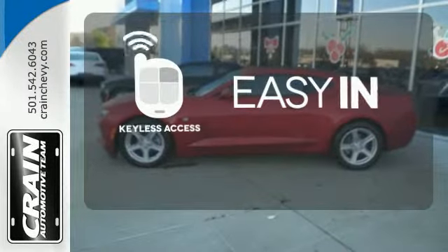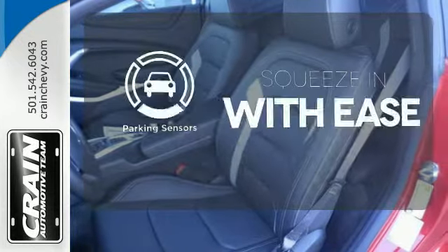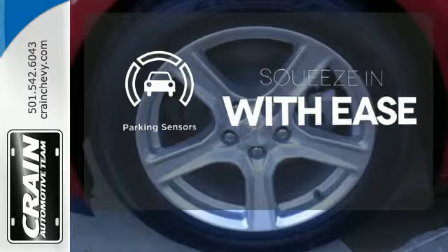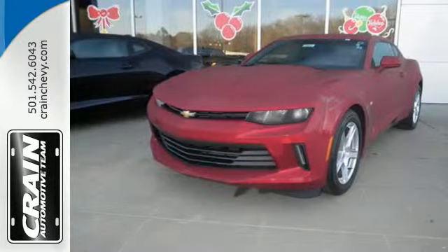Stop searching for your car keys in your purse or pockets with keyless access. The parking sensors let you squeeze into tight spots with ease. It doesn't matter where you're going as long as you're in this Camaro. Experience the thrill today.